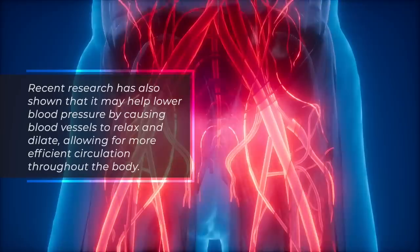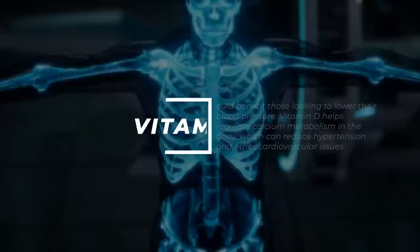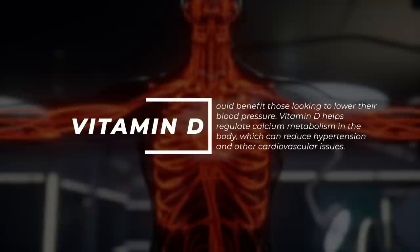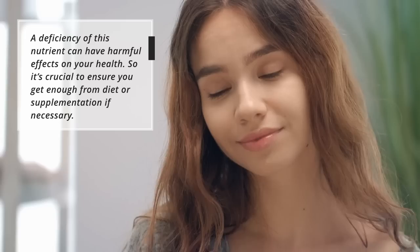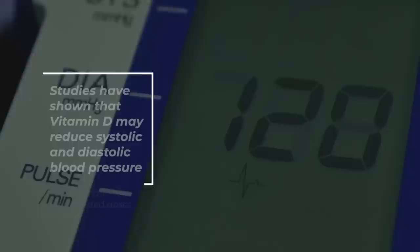Recent research has also shown that vitamin D may help lower blood pressure by causing blood vessels to relax and dilate, allowing for more efficient circulation throughout the body. Vitamin D helps regulate calcium metabolism in the body, which can reduce hypertension and other cardiovascular issues. A deficiency of this nutrient can have harmful effects on your health, so it's crucial to ensure you get enough from diet or supplementation if necessary. Studies have shown that vitamin D may reduce systolic and diastolic blood pressure when taken at recommended doses over time.